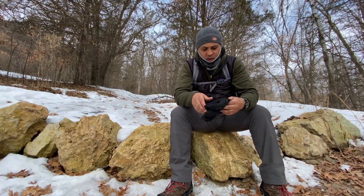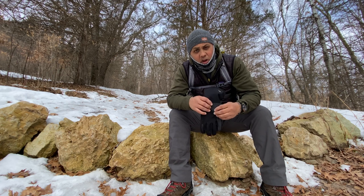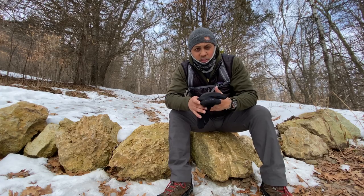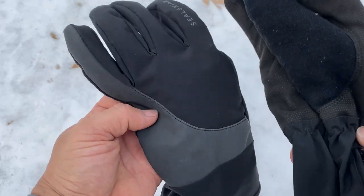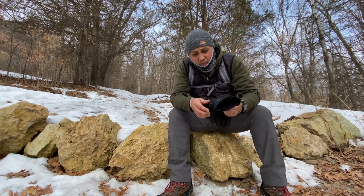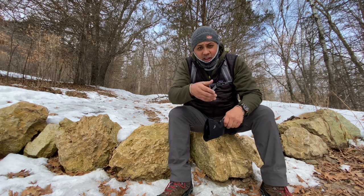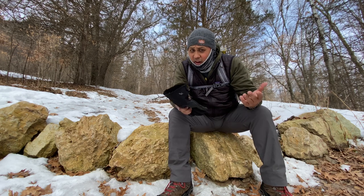Gloves — now obviously any old pair of gloves will work in the winter, but I usually like something that's got a waterproof or at least a windproof membrane because that keeps your hands a lot warmer. These are Sealskinz — not sure of the exact model — but they're lightweight with Primaloft insulation and a little fleece patch right here so you can wipe your brow while hiking. Windproof and waterproof, these things keep my hands almost too warm, but gloves are a must in the winter for a day hike or backpacking.